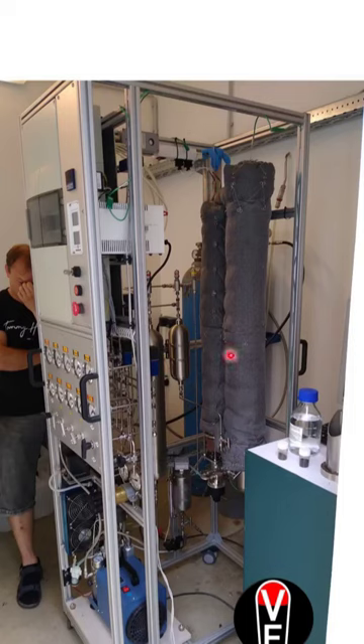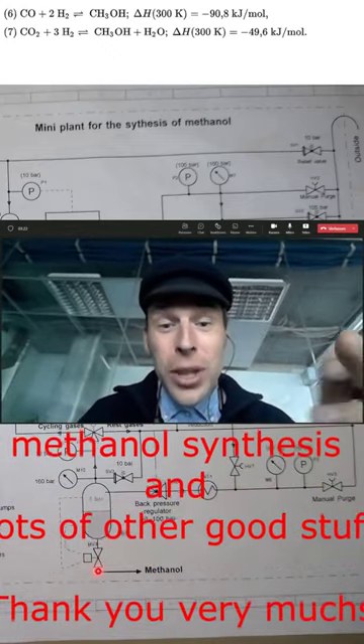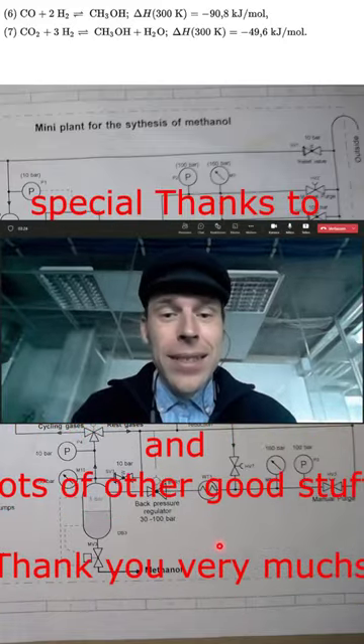Fun side note: this is a paintball two-stage compressor where they just took off the second stage of compression to flush it with nitrogen. And this is how you could make methanol for your pickup truck to go to the gas station and get a six pack of beer. If you want to know what's inside, please subscribe.